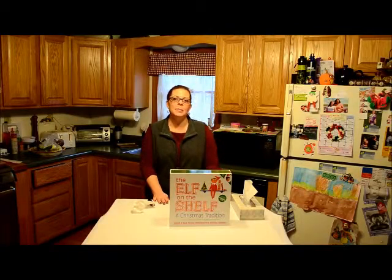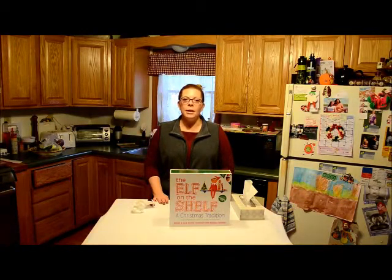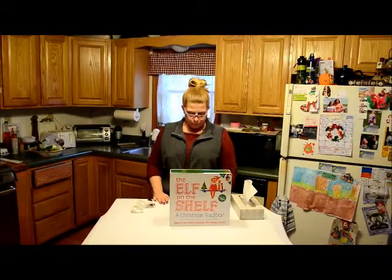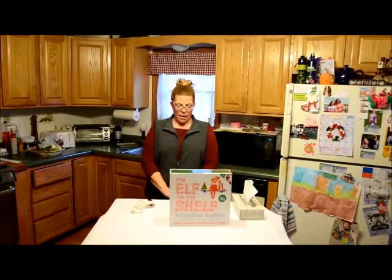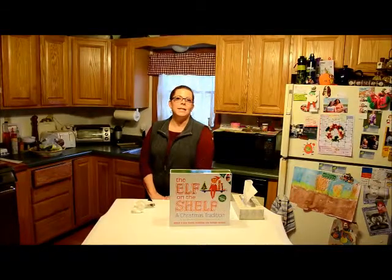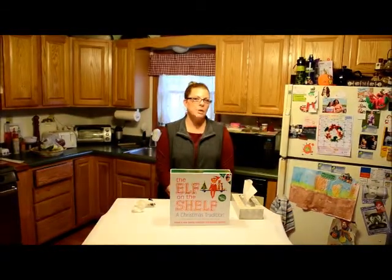Well last year we adopted another tradition — literally. We have adopted what is called the Elf on the Shelf. The tale of the Elf on the Shelf is that you adopt your elf and he shows up the day after Thanksgiving and stays with you until Christmas Eve.